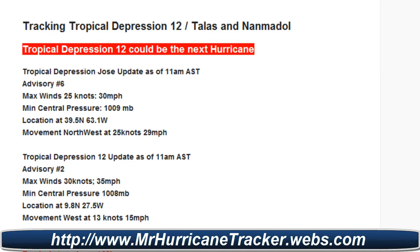Max winds for the storm are at 30 knots or 35 miles per hour, and have increased in the past couple of hours. The minimum central pressure is at 1,008 millibars. Location at 9.8 degrees north, 27.5 degrees west. Movement is west at 13 knots or 15 miles per hour.